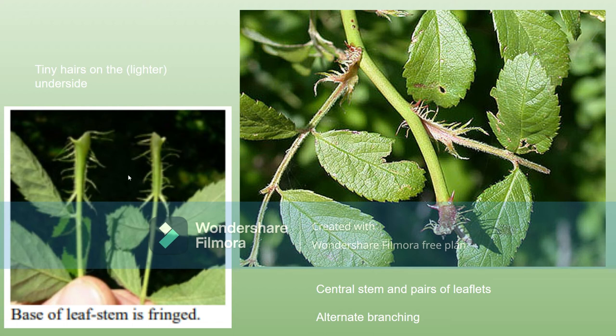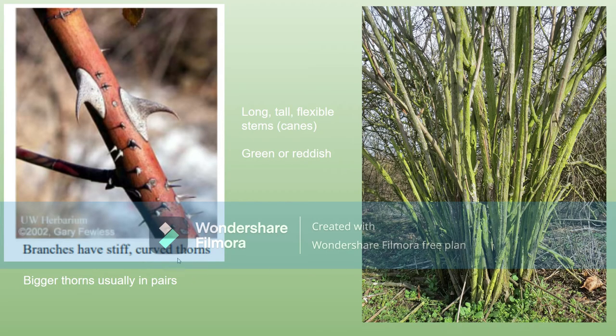The fringe leaf stem should be the most distinctive part — you won't mix that up with any other roses. They also have tiny hairs on the underside, which you can see is a bit lighter than the top of the leaf. The thorns are pretty distinct and usually come in pairs, with a white color — pretty solid looking.